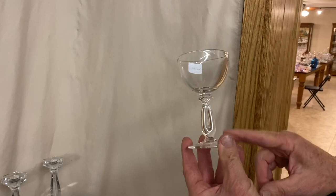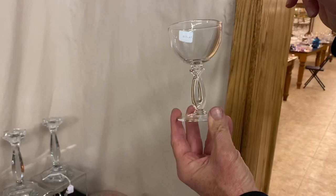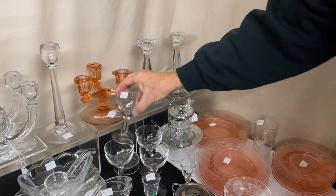Look at here — here's a tall Lariat. Look how stretched out that loop is. Tall Lariat cocktails. We have four of these available, and it's all four for $15 before the discount. No damage.